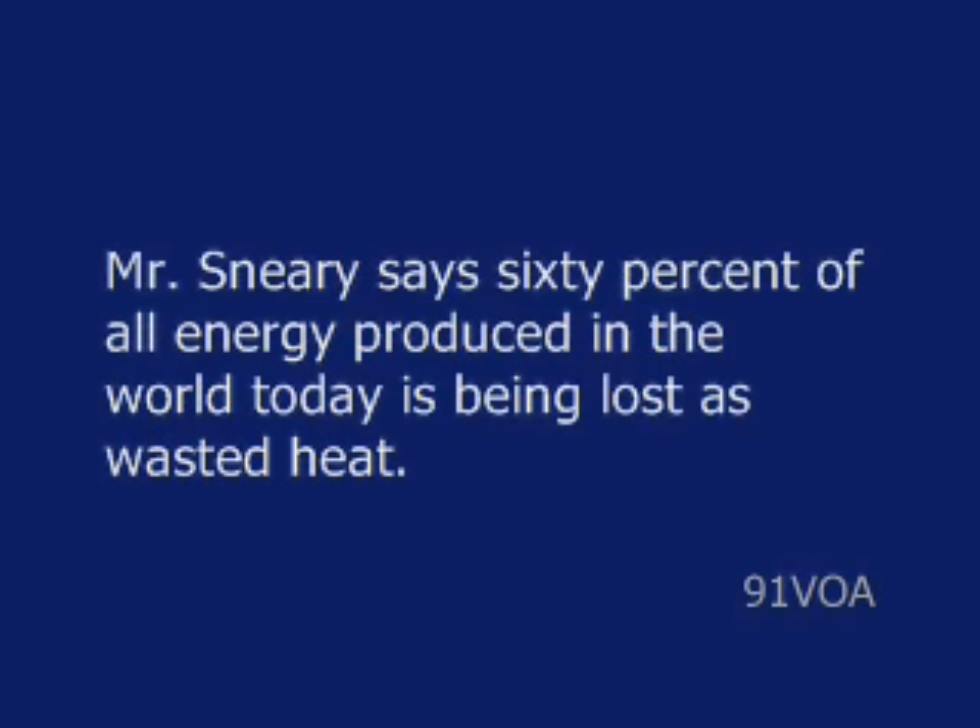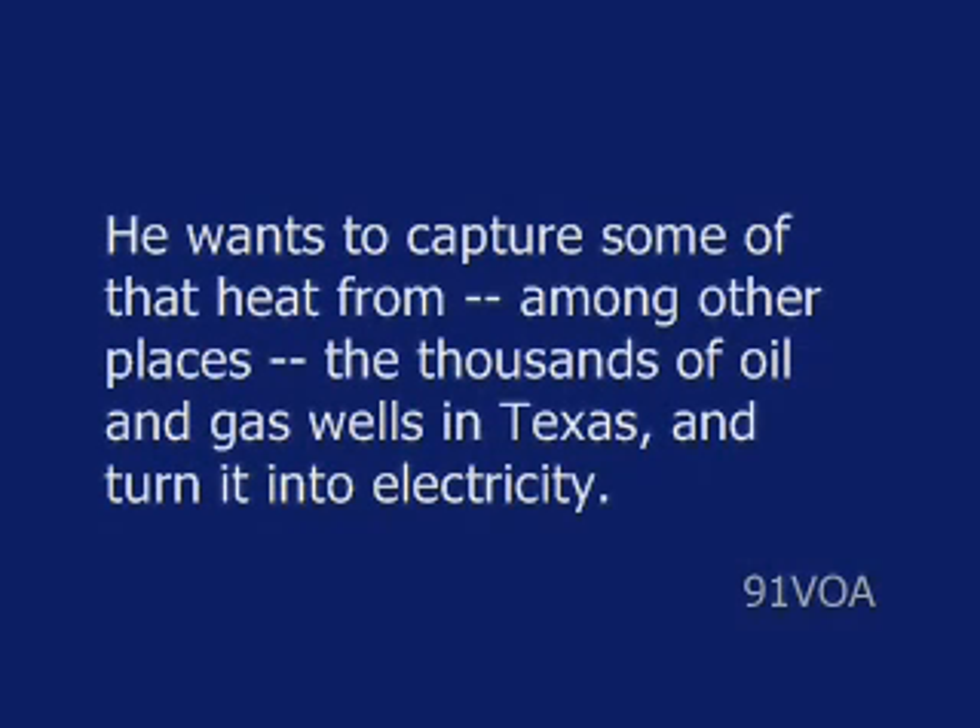Mr. Sneary says 60% of all energy produced in the world today is being lost as wasted heat. He wants to capture some of that heat from, among other places, the thousands of oil and gas wells in Texas and turn it into electricity.